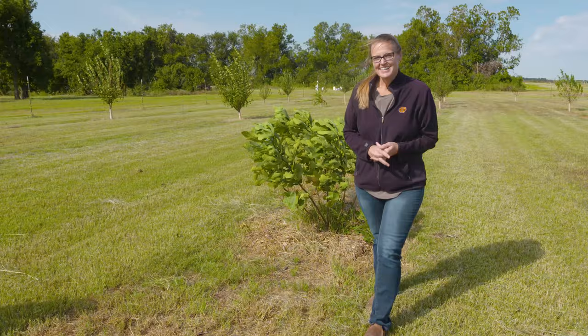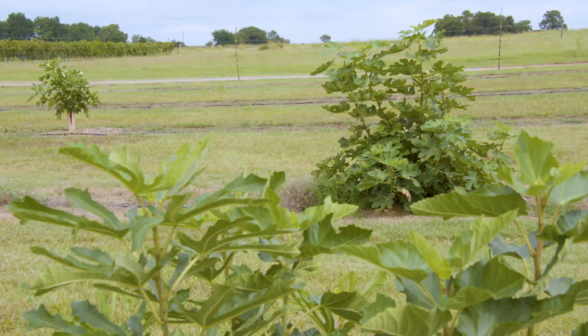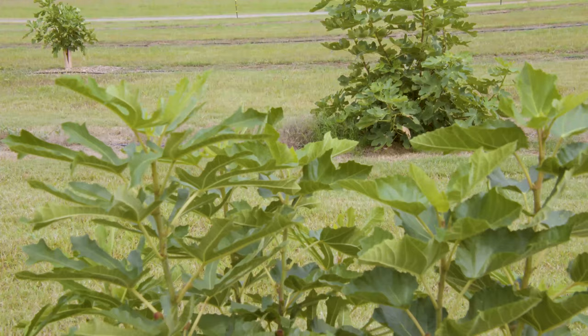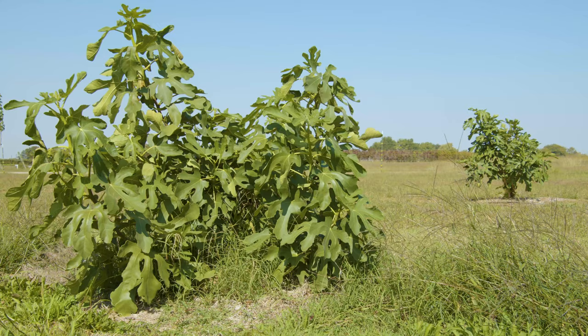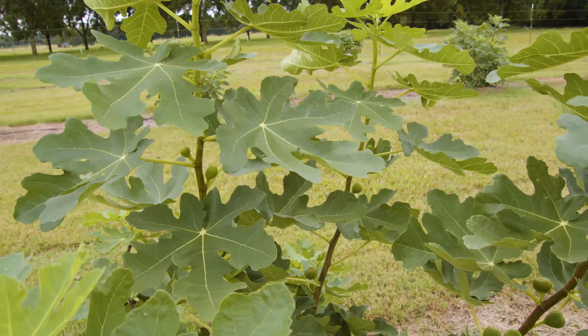Today we are at the Cimarron Valley Research Station to take a look at a few interesting fruits. Joining us is Becky Carroll. It looks like we've got some figs that overwinter — figs are kind of an interesting plant. These are common figs, and they like hot, dry conditions, but the fruit will size better with a little bit of irrigation. Most of the figs we grow are only hardy to about 17 degrees, so we usually have bushes instead of trees, unlike areas that don't get as cold. The plant overwinters in its root stock and will die back but regrow.